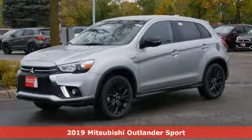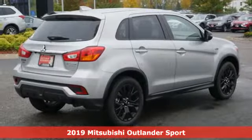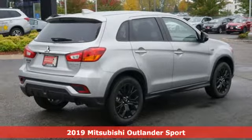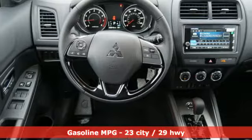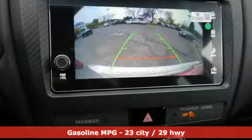It's a new 2019 Mitsubishi Outlander Sport. You're ready for anything. Your vehicle should be too. With this Outlander Sport, it is. It comes nicely equipped with features you'll love.